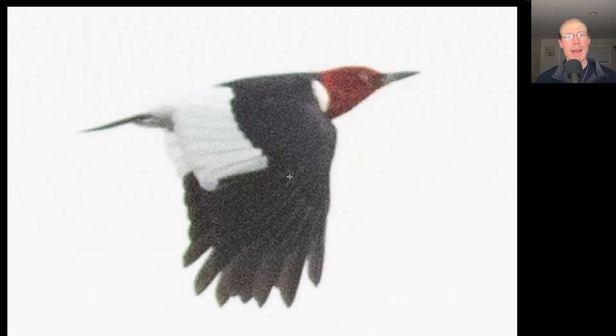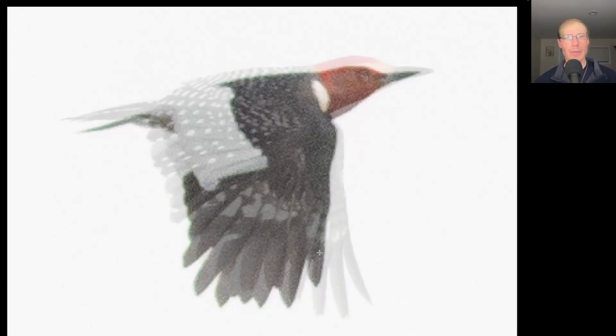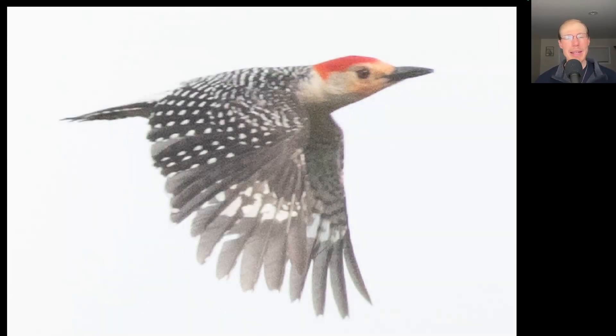Here we have a woodpecker with black wings except for the obvious white secondaries and a completely red head. This is the first red-headed woodpecker of the season — a nice adult. And don't confuse that species with this much more common species, which has more white speckling to the wings and red only on top of the head. This is a red-bellied woodpecker.